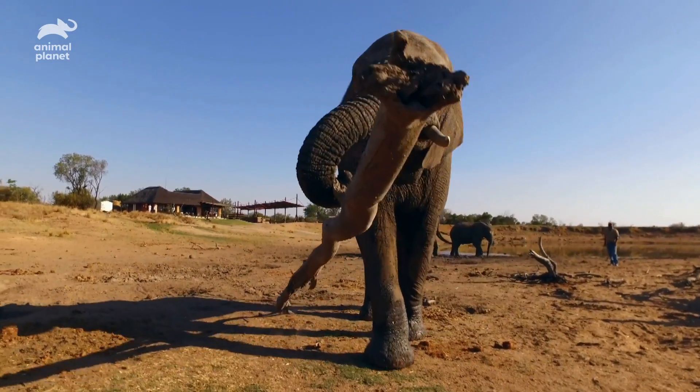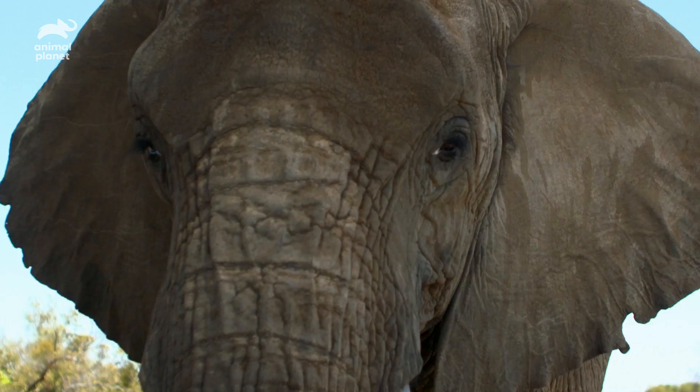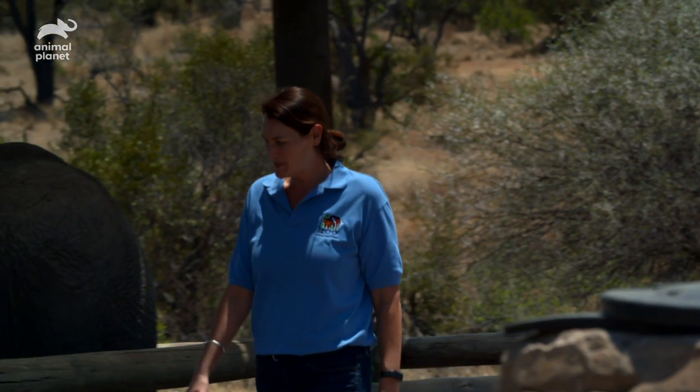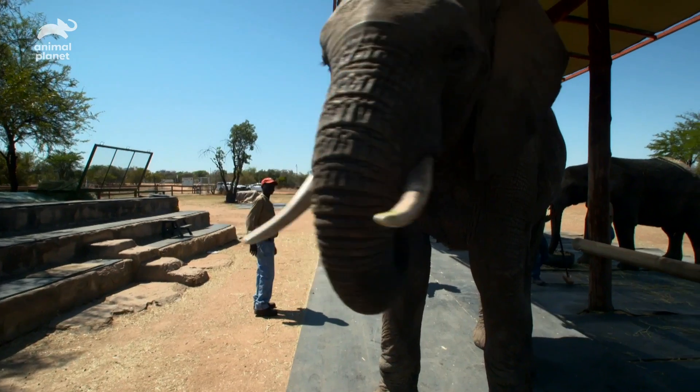At the Adventures with Elephant Sanctuary in South Africa, Dr. Stephanie Slade has been working with Shishuru for three years. Stephanie set up a series of tests to reveal the secret of the trunk's versatility.